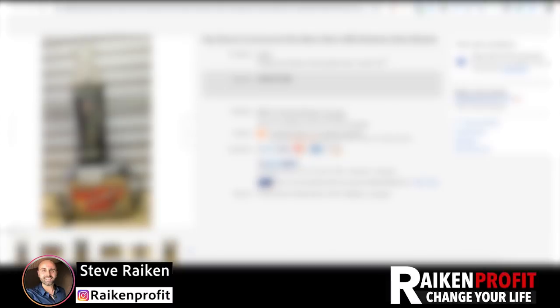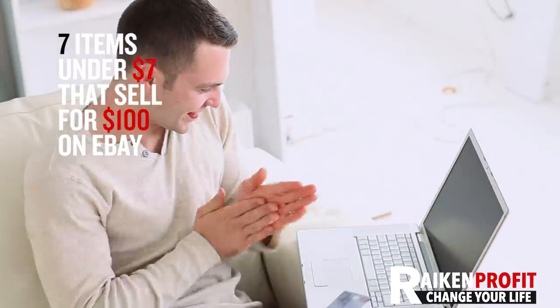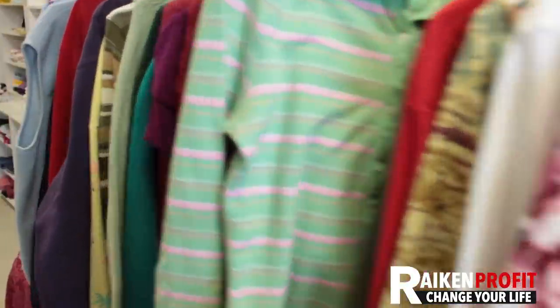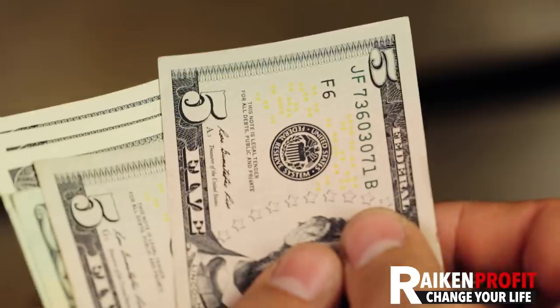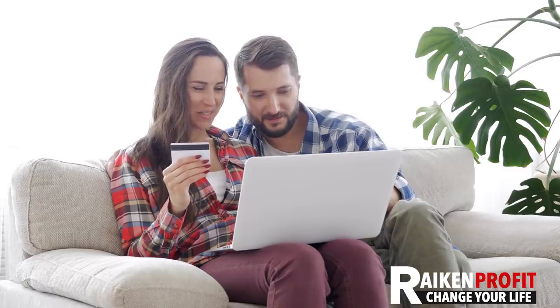Hey, what's going on everybody? Steve here, coming back to you with another video. In this video I'm going to share with you seven items that you probably didn't realize you can buy for less than seven bucks and sell for more than a hundred dollars on eBay. So if you're going out to thrift stores, garage sales, flea markets, auctions, or sourcing on Facebook Marketplace, keep an eye out for these seven items.